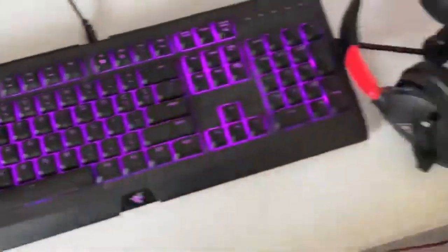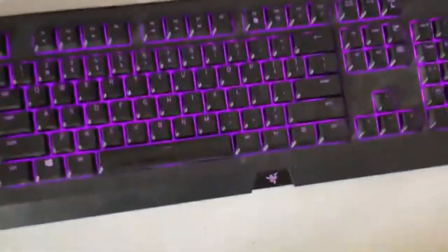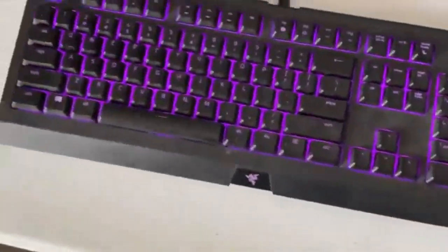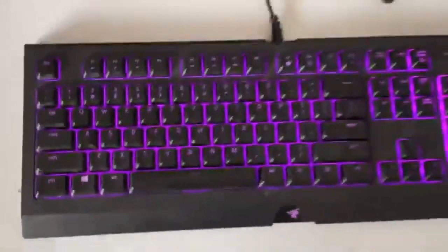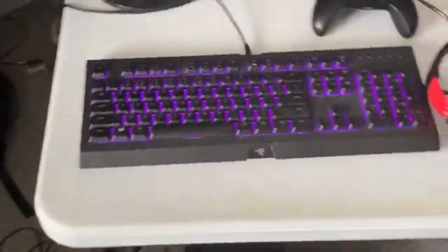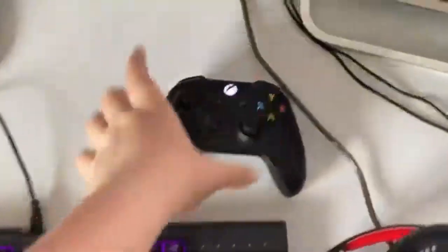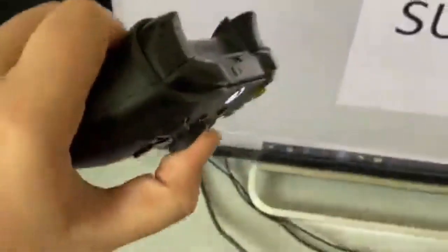I've got a wave effect so it goes across the keys. It's kind of easier to see in real life than on camera. I'm thinking about changing the background color to blue so you can see the pink wave better, but for now I have it as purple because it's my favorite color.